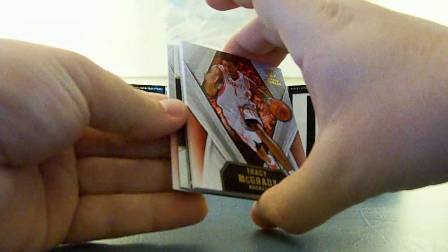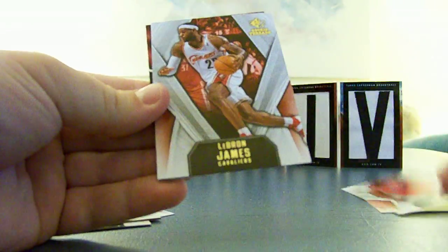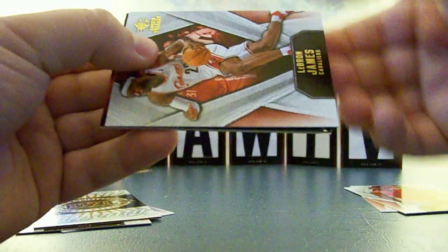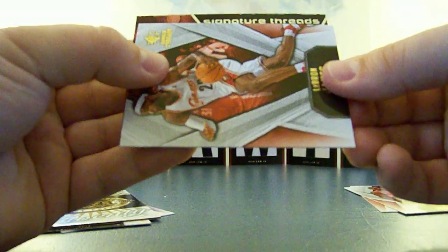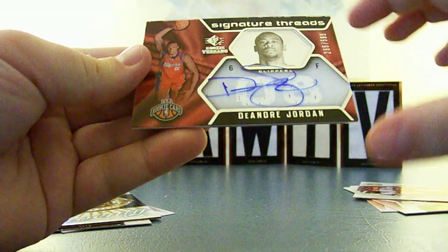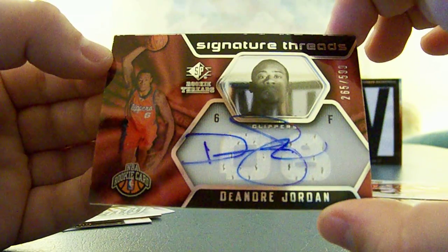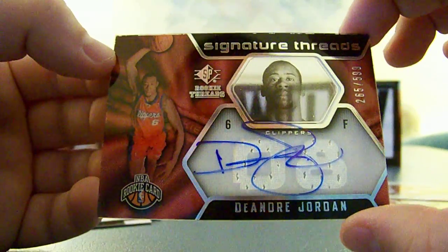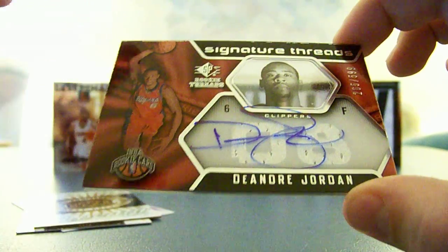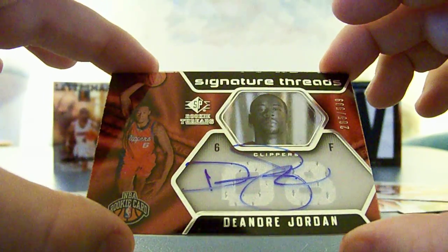Pau Gasol. There's the T-Mac. Ben Gordon. LeBron James. And the Rookie — Signature Threads — DeAndre Jordan. $2.65 of $5.99 for the Clippers, and the Clippers are myself, because me and Starberry Matrix made the trade. So DeAndre Jordan, autographed dual jersey rookie — that's on card too. $2.65 of $5.99.